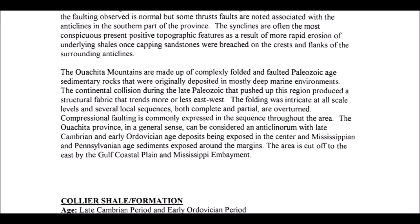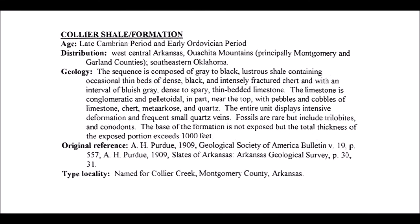So the thing to do now is figure out which formation is likely to match the description of the mine we were plundering on our field trip. Here's the description of the Collier Shale, the oldest of the formations exposed there. The age of the formation is Late Cambrian Period and Early Ordovician. The sequence is composed of gray-to-black lustrous shale, containing occasional thin beds of dense black and intensely fractured chert, and with an interval of bluish-gray, dense-to-sparry, thin-bedded limestone. The limestone is conglomeratic and pelletoidal in part near the top, with pebbles and cobbles of limestone, chert, meta-archos, and quartz. The entire unit displays intensive deformation and frequent small quartz veins. Fossils are rare, but include trilobites and conodonts. The base of the formation is not exposed, but the total thickness of the exposed portion exceeds 1,000 feet. Well, that doesn't sound at all like where we were digging.